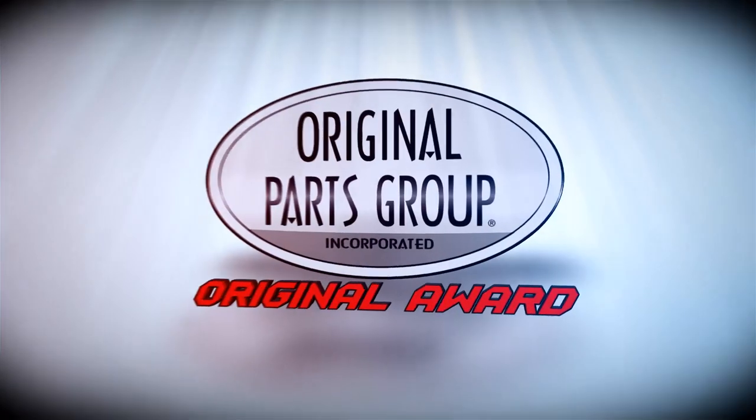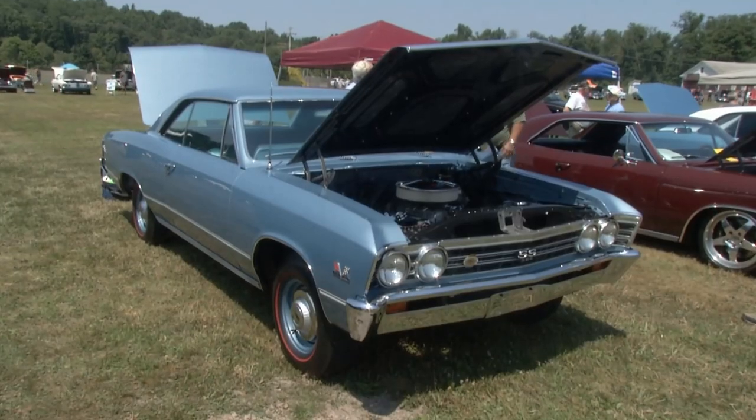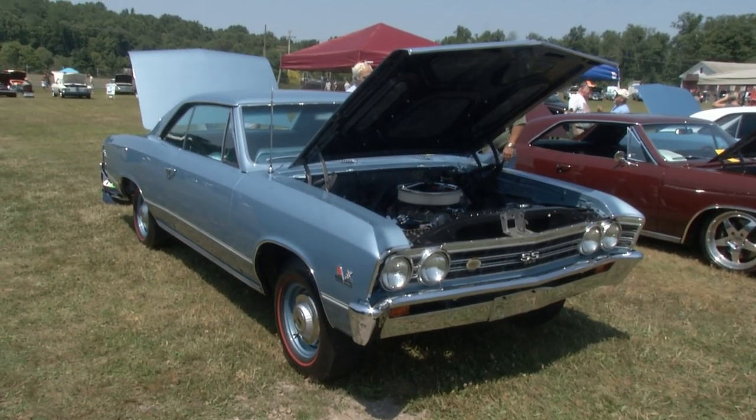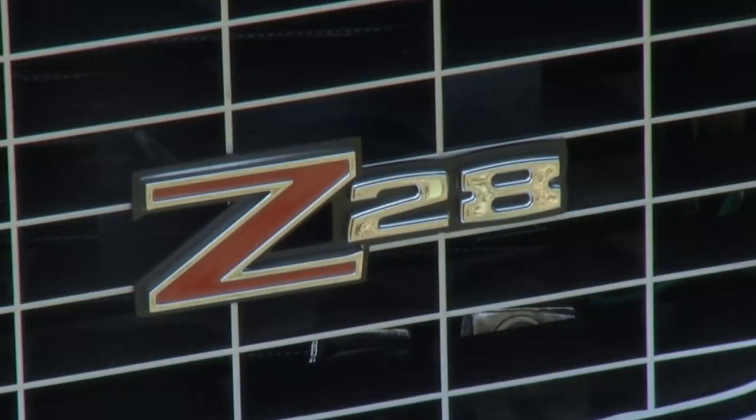Doug Yoder is taking home the OPGI Original Award and he's taking it home in this beautiful 1967 Chevelle SS. How much of this car is original equipment? The entire car. It's been taken down to the last nut and bolt and restored. Every part and piece has been restored on the car.